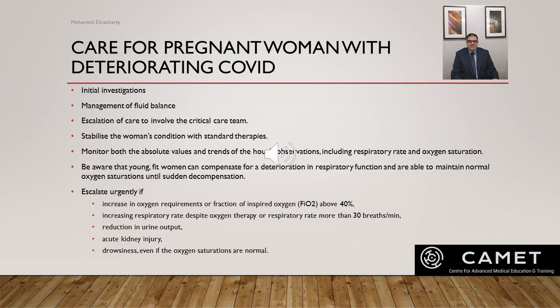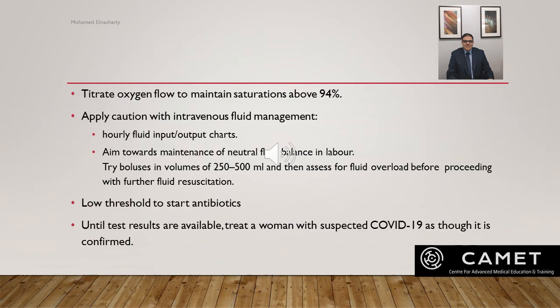Escalate urgently if any of the following signs of decompensation develop: increased oxygen requirement or fraction of inspired oxygen above 40%, increased respiratory rate despite oxygen therapy or respiratory rate more than 30 breaths per minute, reduction in urine output, acute kidney injury, or drowsiness even if oxygen saturations are normal. Use tight oxygen flow to maintain saturation above 94% and apply caution with intravenous fluid management.